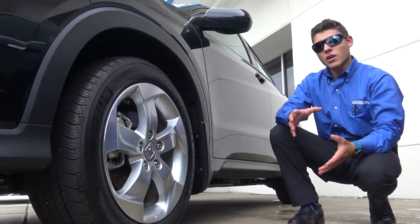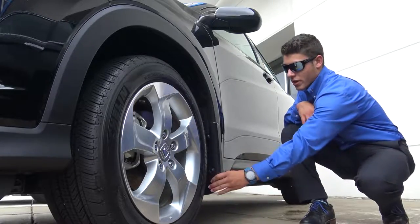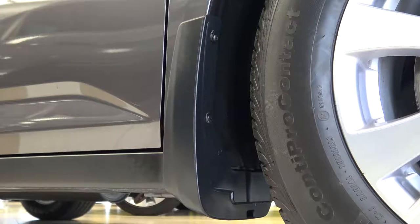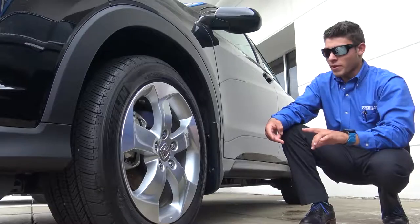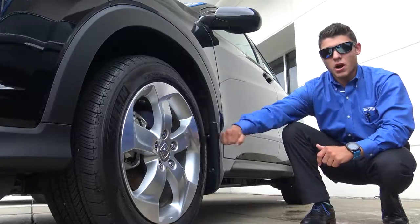Another accessory that's really cool — I love them, I have them in my own car — are our mud guards right here. They mount right underneath the flare of the vehicle here. Basically what it's gonna do is it just prevents stone chips. It's gonna prevent any debris flying off the tire coming up on the side of the car here, so it is a very great option.